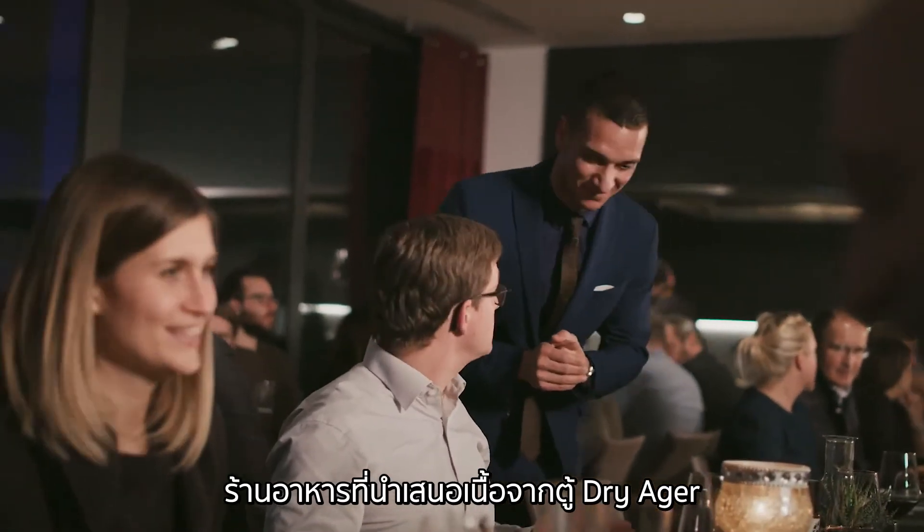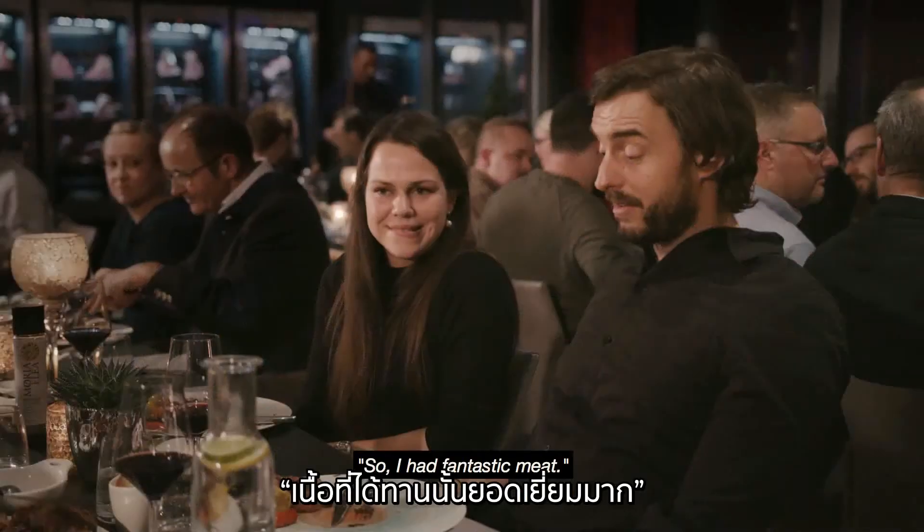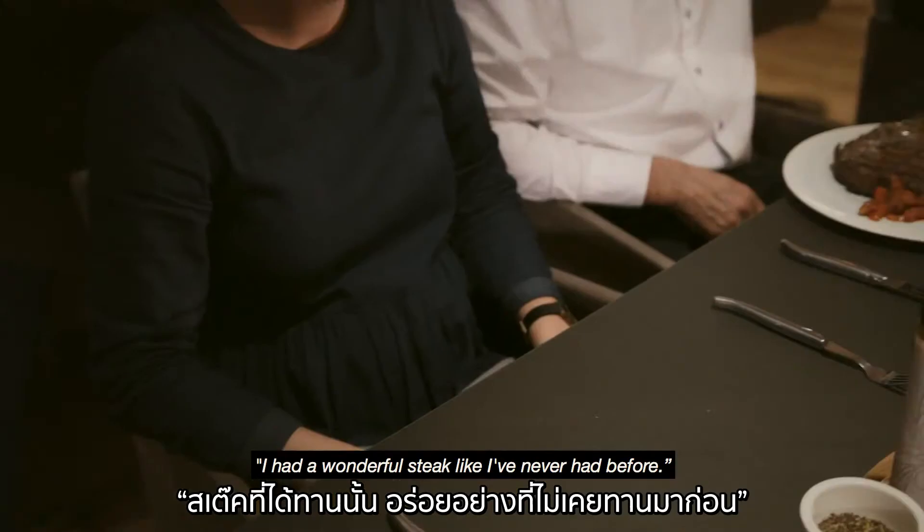A restaurant serving meat from the Dry Ager instantly belongs to the most professional. I got fantastic meat. I had a wonderful filet that I've never eaten in that form.